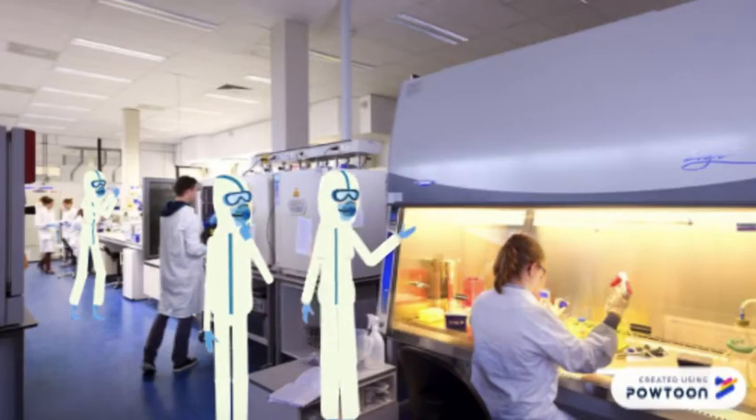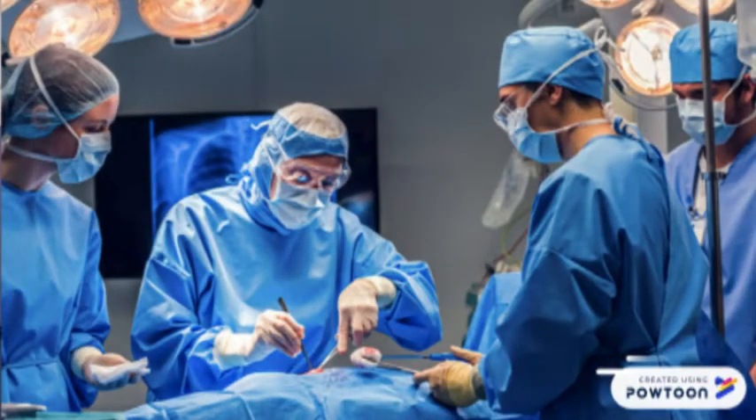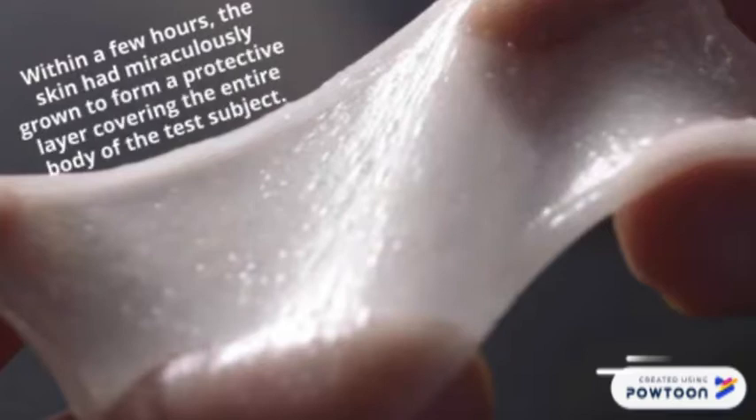We used our biotransport phenomena knowledge to genetically engineer a human who is immune to COVID-19. Modeling after the filtering properties of HEPA filters, we developed a biocompatible HEPA filter-like skin graft to be integrated into our test subject's skin. Within a few hours, the skin had miraculously grown to form a protective layer covering the entire body of the test subject.